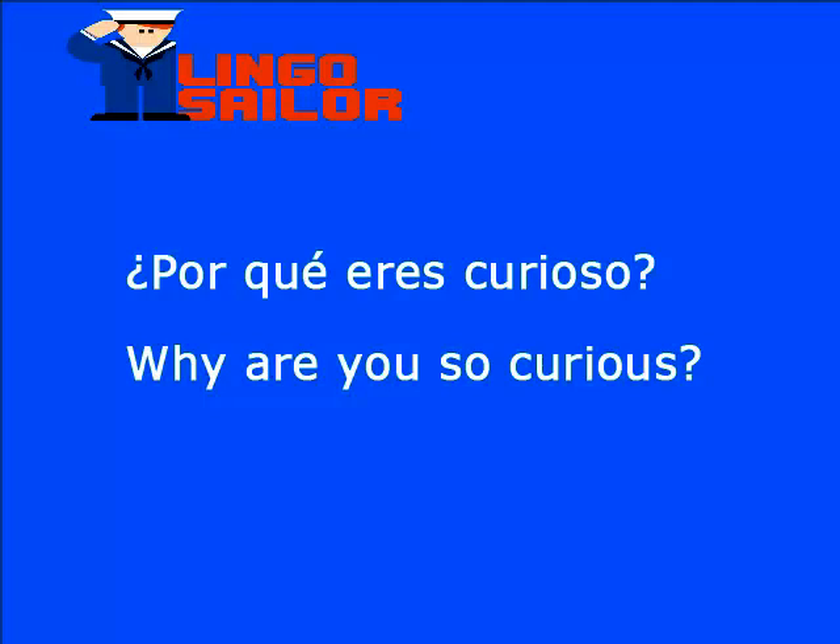Aquí está la primera frase: ¿por qué eres tan curioso? La palabra nueva de esta frase es tan, que en inglés es so. Entonces, tan curioso sería so curious. La frase completa sería: why are you so curious?